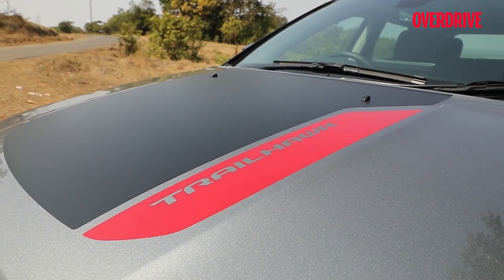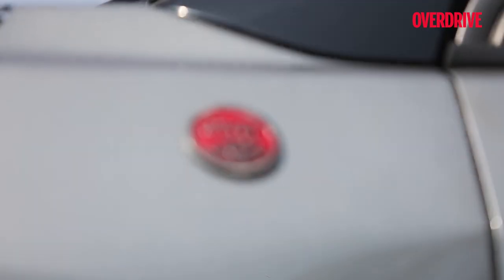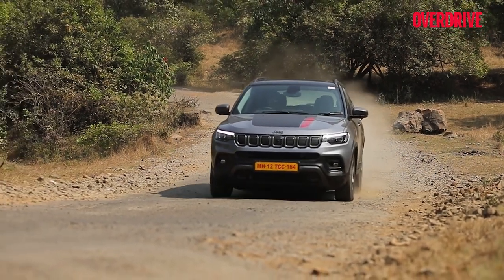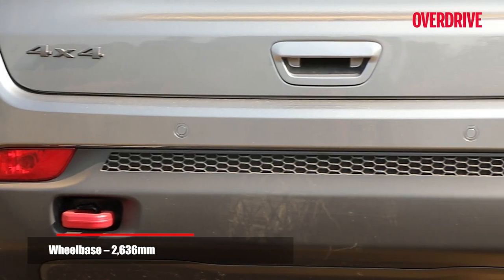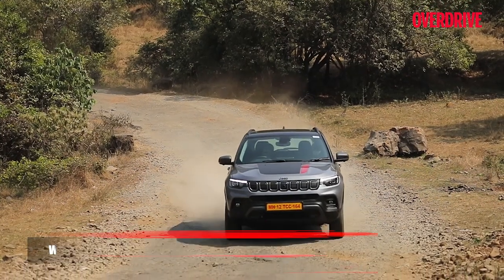The Trailhawk badge is reserved for the most capable of Jeep's offerings. SUVs with the Trail Rated badge are put through a more rigorous set of tests to further improve off-roading capability. So the facelifted Compass Trailhawk continues with the same set of enhancements over the standard Compass as earlier, but maneuverability in the rough has improved further.